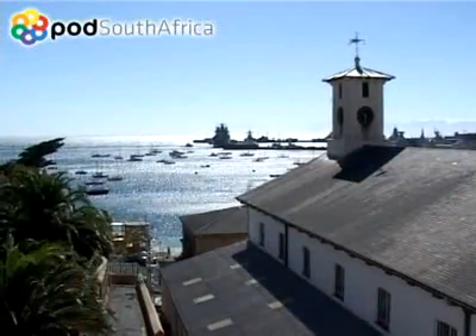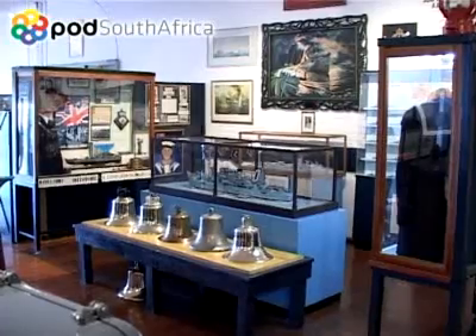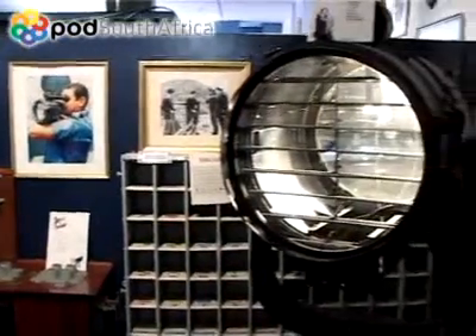The South African Naval Museum is to be found in the Masthouse, where displays of models of ships and related maritime events enthrall visitors of all ages.